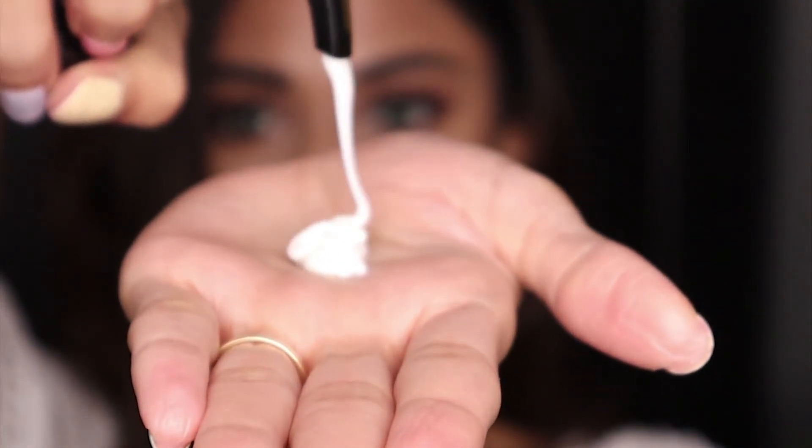What I do is, after I towel-dry my hair, I take a pump of this serum, rub it in between my palms, and apply it. And if you're using any straighteners or curlers, after using the heat tools, you can take a little bit of it, rub it in your palms to melt the product, and apply it.